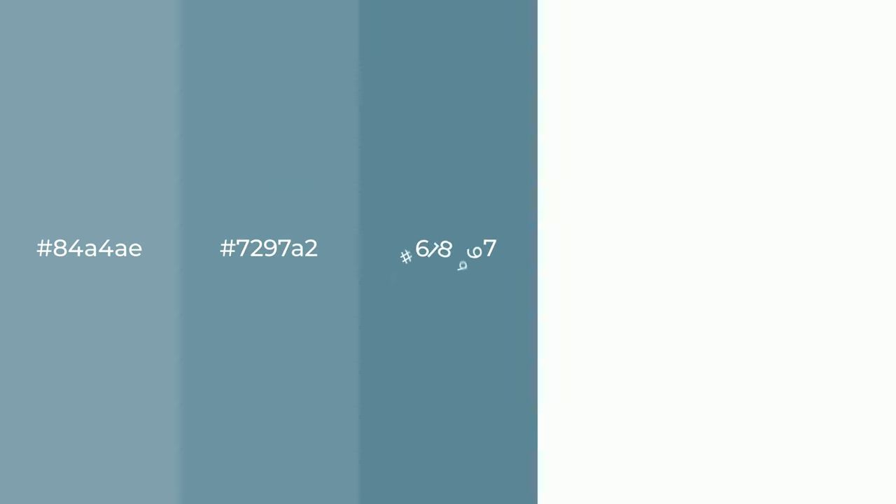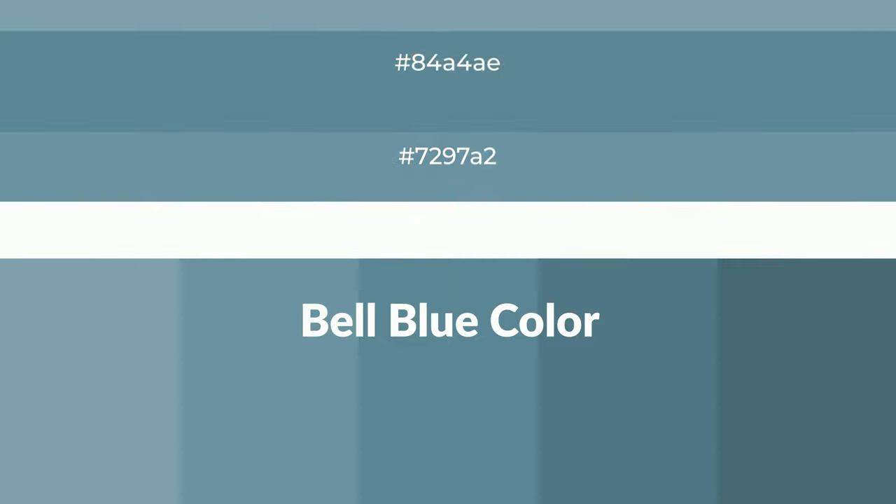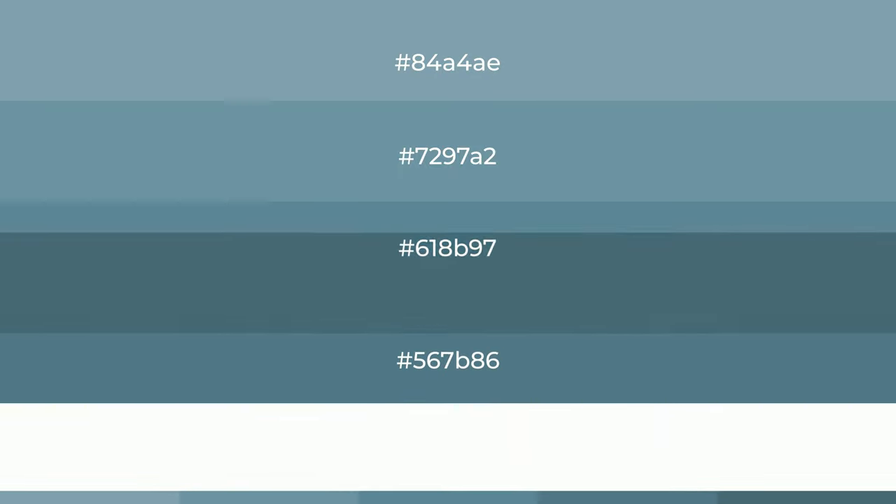Shades of Belle Blue color with blue hue. For your next project, to generate tints of a color, we add white to the color. And tints create light and exquisite emotions.